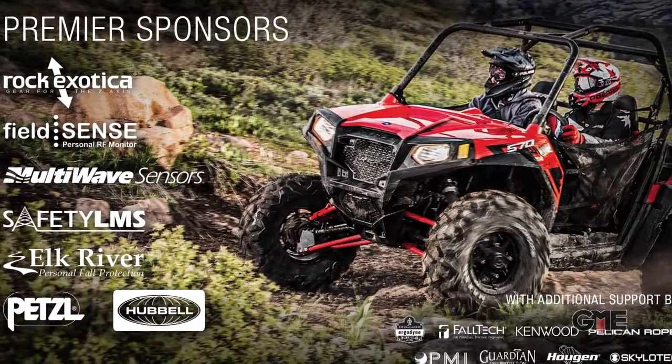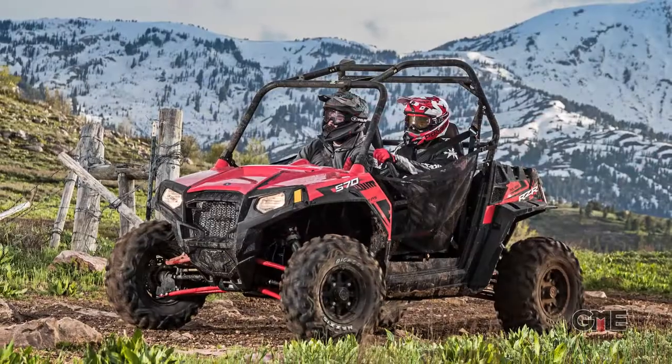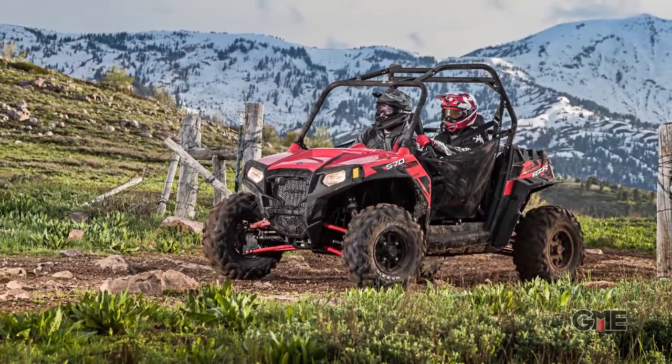A custom-wrapped 2017 Polaris Razor side-by-side worth $20,000. Four-stroke DOHC engine, power steering, 50-inch trail suspension, on-demand all-wheel drive, and fully customizable.